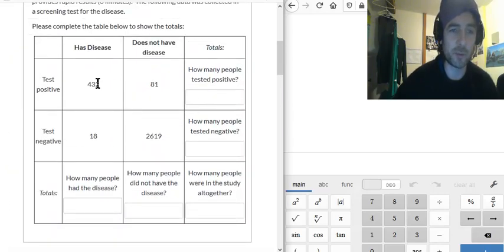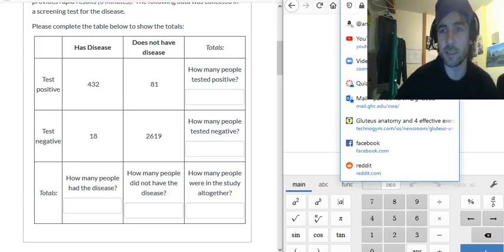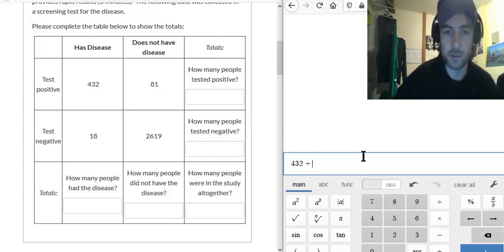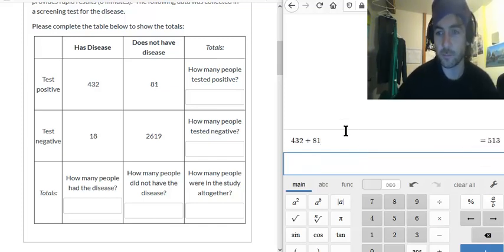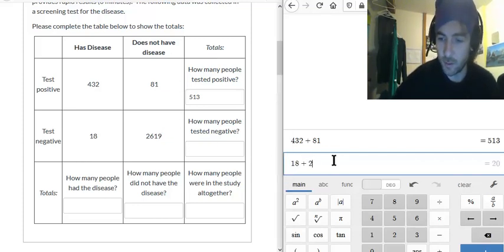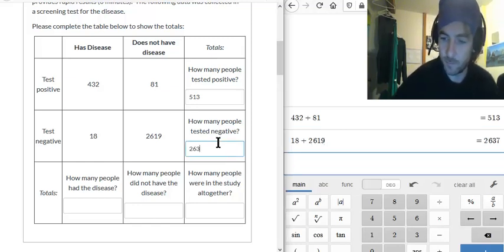Before we begin with these questions, I'm just going to fill out the table. How many people tested positive? Well, we had 432 people who have the disease testing positive, and another 81 people who did not have the disease testing positive. So if we add these two numbers together — I'm using the free online calculator Desmos — 432 plus 81 gives us 513. How many people tested negative? 18 people who have the disease tested negative, along with 2619 who do not have the disease. 18 plus 2619 is 2637.